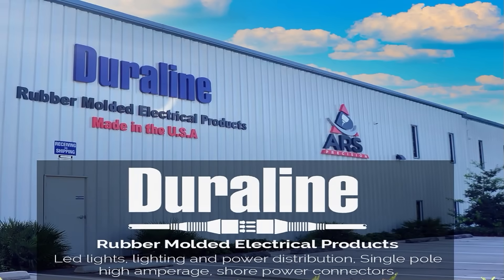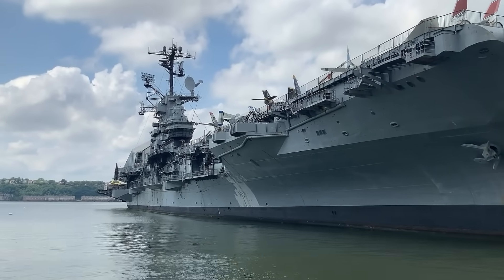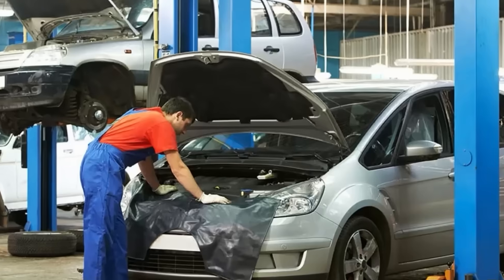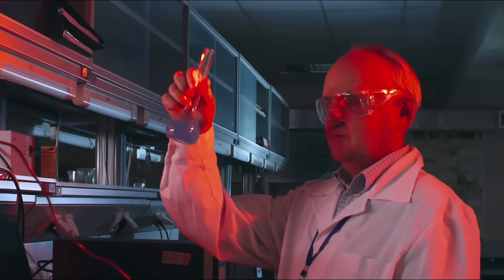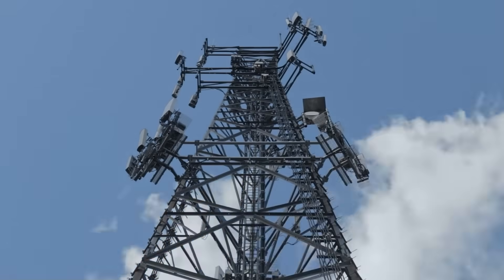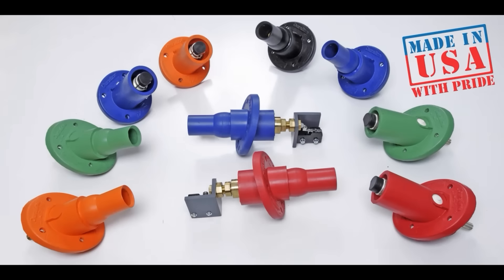Dura Line was established in 1946 as a supplier of safety-engineered electrical distribution and temporary lighting systems to the U.S. Navy and commercial shipbuilding industry. Since then, we've grown to supply industries as diverse as mining, automotive, aviation, construction, petrochemicals and food processing to medical, entertainment, education, transportation, windmill technology, utility and telecommunications. Dura Line products are made with pride right here in the USA.